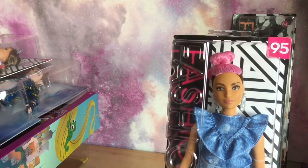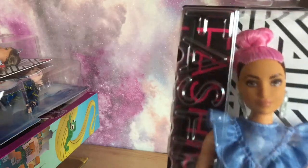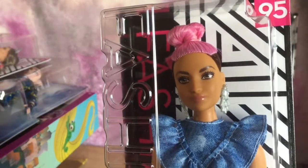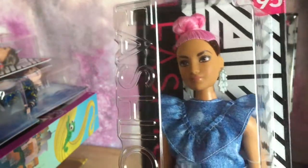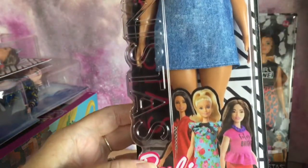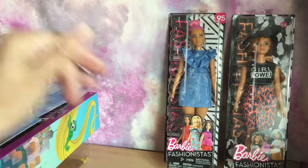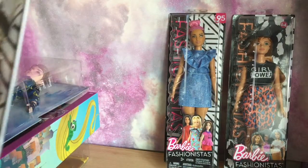I've got two of the 2018 ones, so I got number 95. She's called Blue Jean Queen, and she's also a curvy. Look at her — gorgeous! I love her hair, love the chocolate and pink color of her hair. She's got a denim dress. She's called Blue Jean Queen — I'm not sure why she has a frock on, but I think it's because it's made of blue jean material.